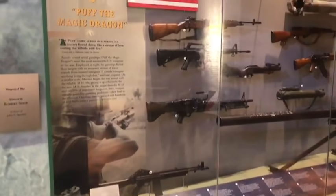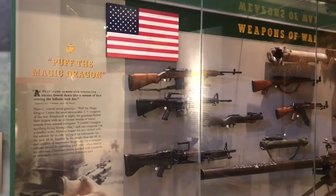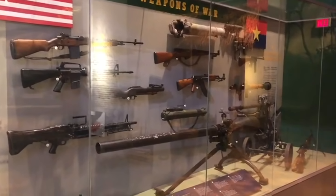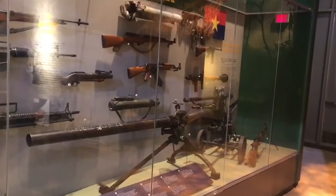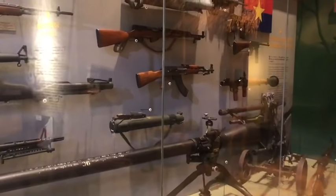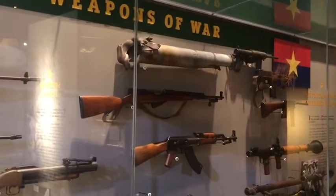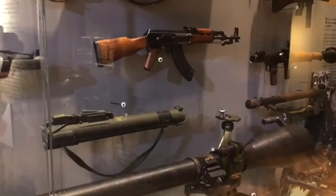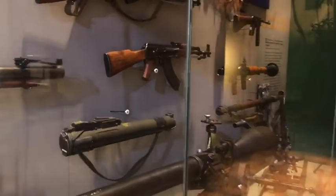As we come around here you're going to see the weapons of the day. Many of our veterans will remember the M-14, the M-16, and the M-60 machine guns over here. And over on this side, some of the Vietnamese, Chinese, and Russian weapons that were used. In fact, number 10 there is a Chinese version of the AK-47 — these are actual weapons that were used.